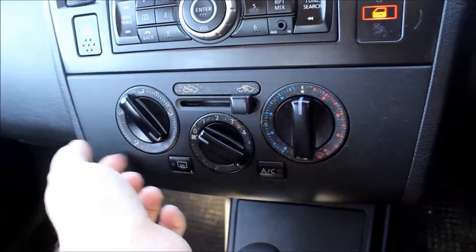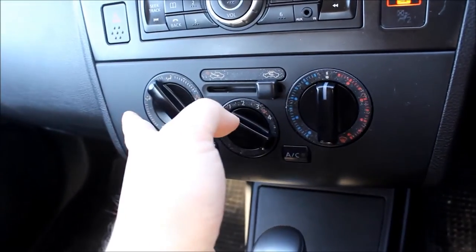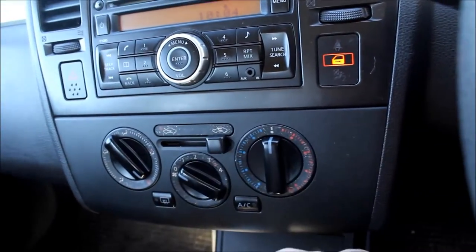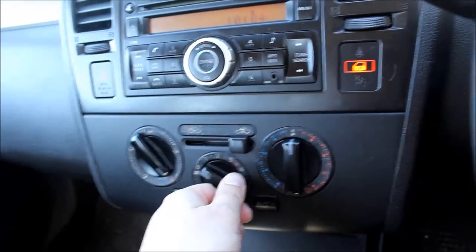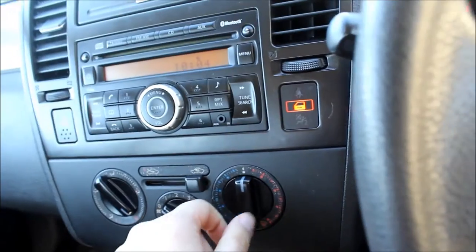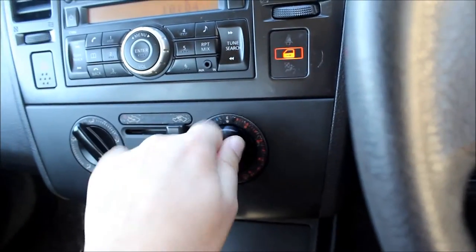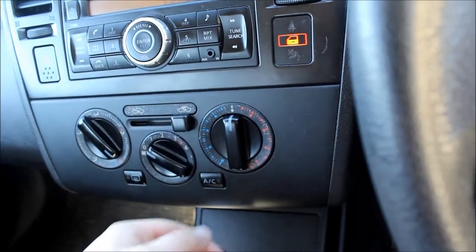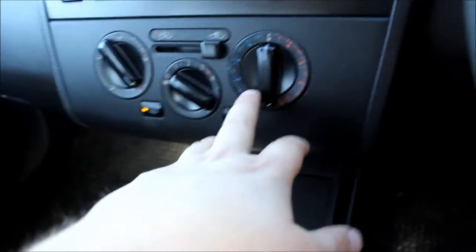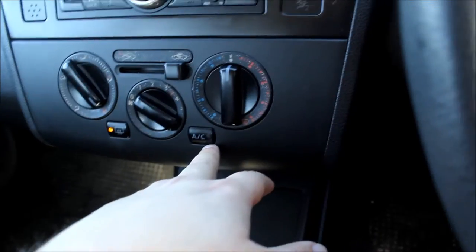Here are the zones for the heating and cooling system. Here is the recirculated air, the four-speed fan, the heating and cooling switch, the switch for the rear window, and here is the air conditioning.